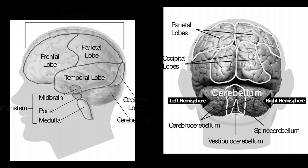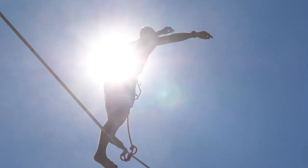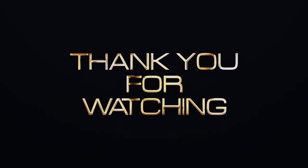Lateralization is a fascinating aspect of our brains, but it's just one piece of the puzzle. Remember, our abilities and skills are influenced by a myriad of factors, and culture may also play a significant role in shaping our abilities. If you'd like me to make more psychology videos, please like, subscribe and share. Thank you for watching. Bye for now and keep the neurons firing.